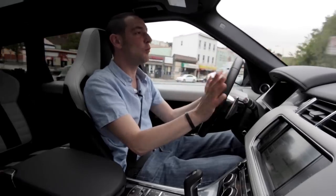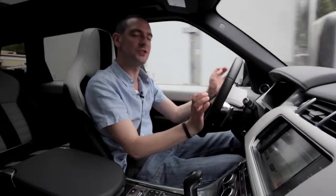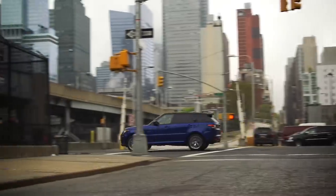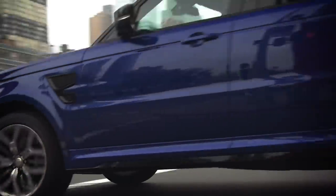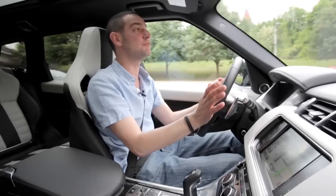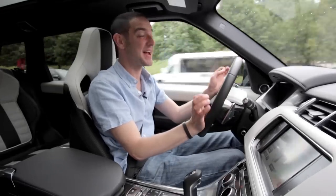I am, however, feeling one thing that's not altogether Range Rover-y, and that is a rather knobbly low-speed ride. The SVR suspension has been worked to make it sportier and edgier, and some of the standard Range Rover waftiness has been lost.